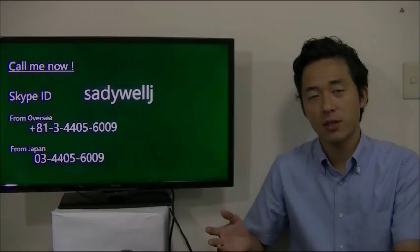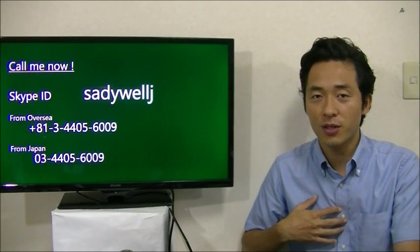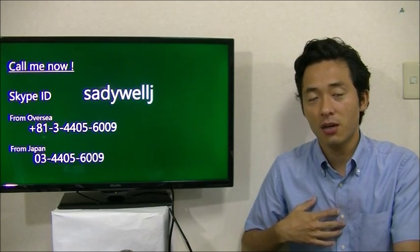Thank you for watching salivar.com. My name is Sada, I'm a Japanese tax accountant helping entrepreneurs in Japan. If you want to know more details, call me now. See you next time.